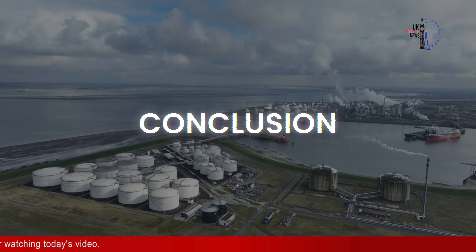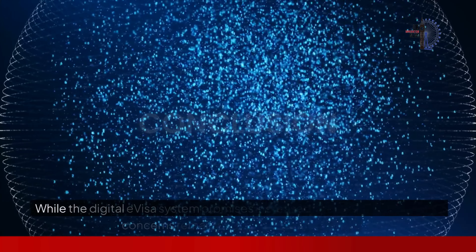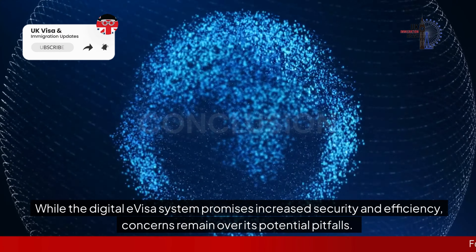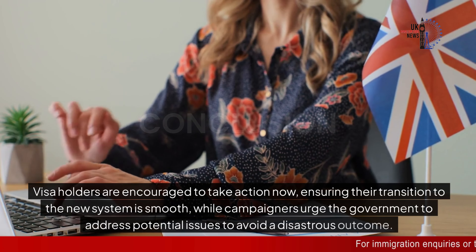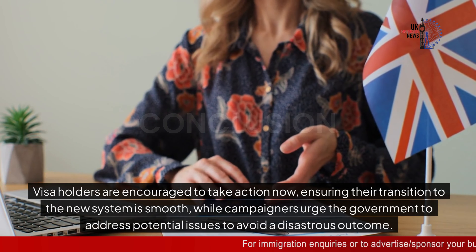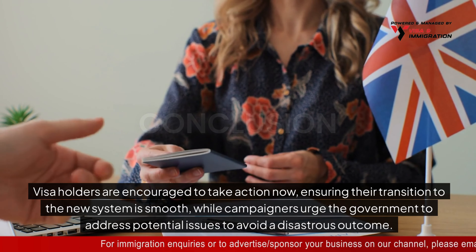In conclusion, while the digital e-visa system promises increased security and efficiency, concerns remain over its potential pitfalls. Visa holders are encouraged to take action now, ensuring their transition to the new system is smooth, while campaigners urge the government to address potential issues to avoid a disastrous outcome.